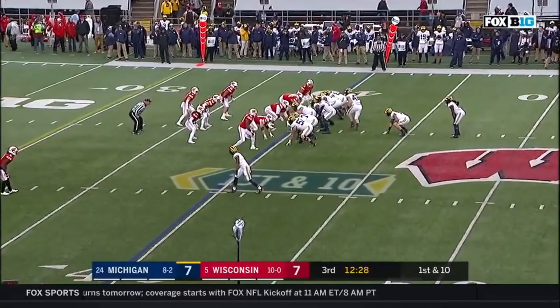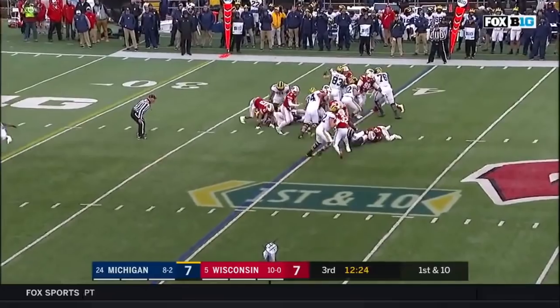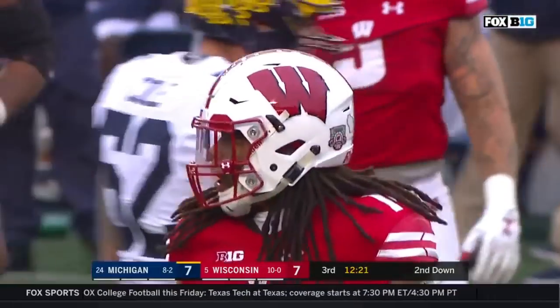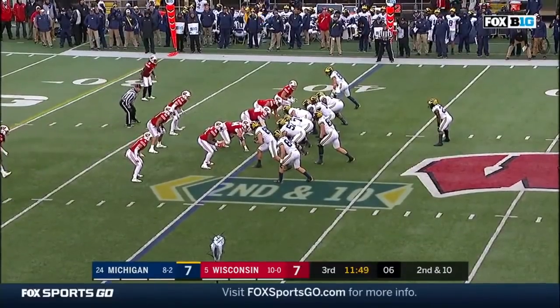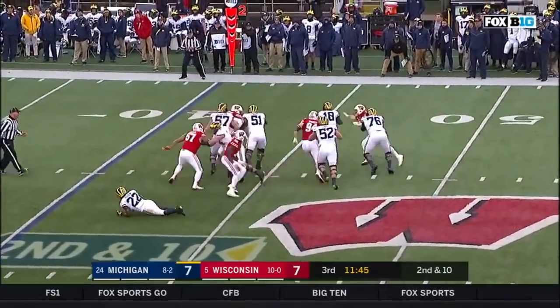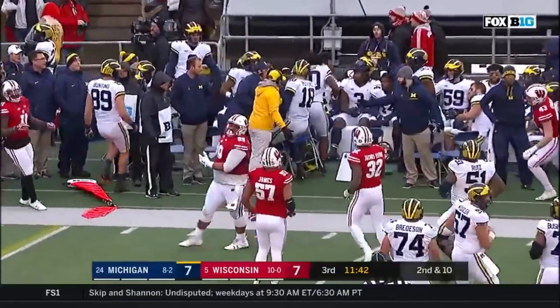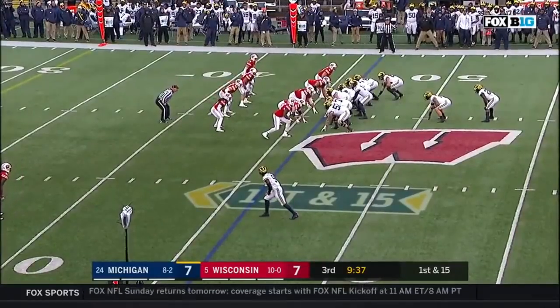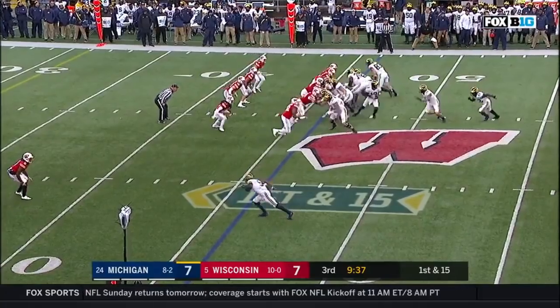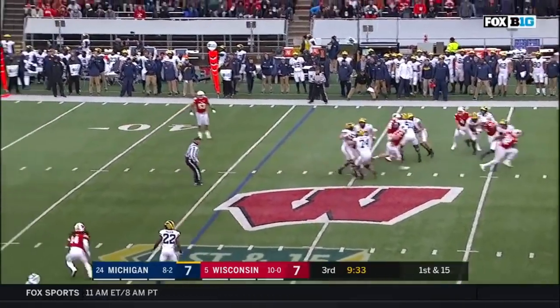First down at the 40. Walker in at running back — they'll give it to him straight ahead and he is gobbled up quickly. Second half at the Wisconsin 40. Peters out of the pocket, turns the corner, and just runs out of bounds at about the 30. Play fake — Peters sets up, looks backside, delivers. Incomplete.